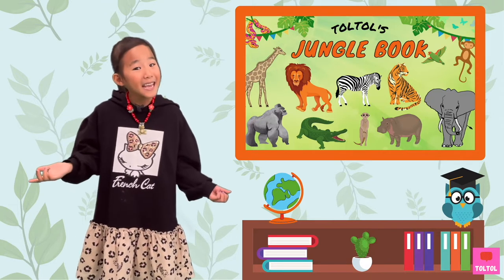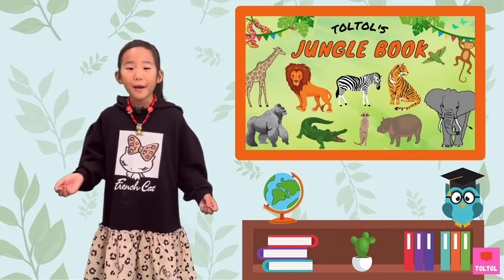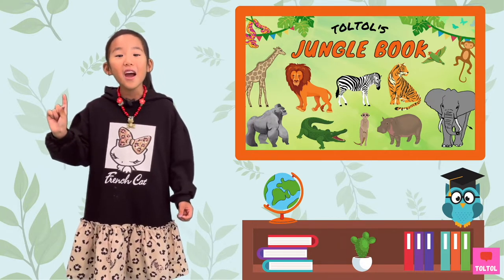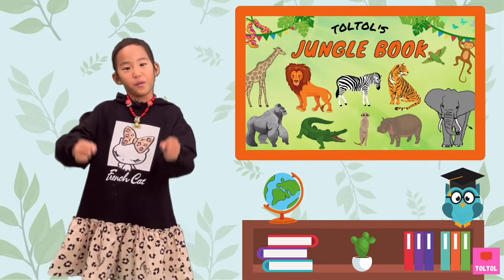That's right! We're going to talk about lizards. What are they waiting for? Let's go on a jungle safari! Vroom vroom! Beep beep!